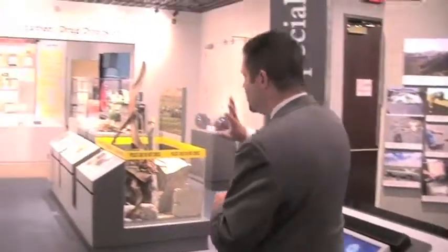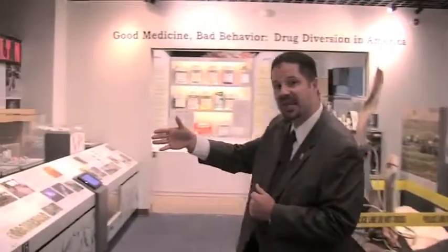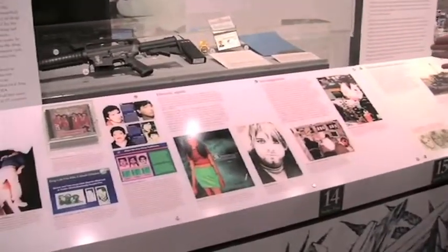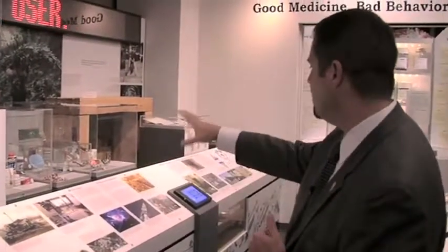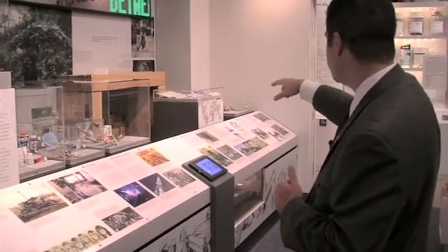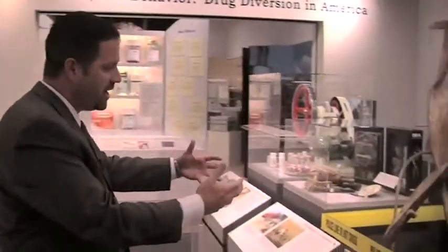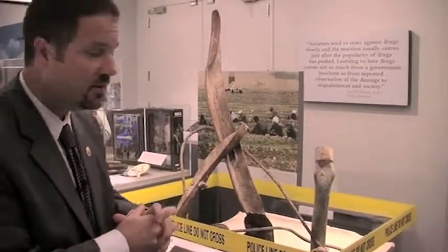Down here we actually expanded the gallery. We moved the wall and updated the timeline. So instead of just ending with the issues circa 1999 when the museum opened, now we're telling the story right up through 2013. We've added methamphetamine, club drugs, marijuana and its efforts to be legalized, cross-border drug tunnels, money laundering, the rise of SOD, synthetic drugs, and then even more of that same era story — 9/11, Afghanistan, and prescription drug abuse as it's arisen.